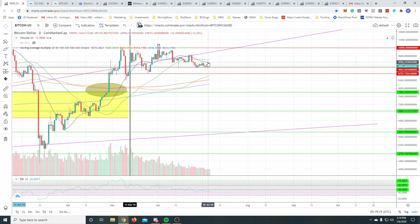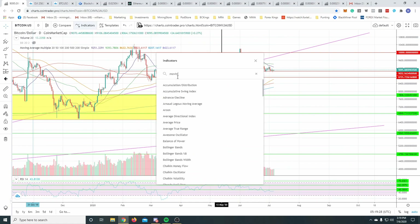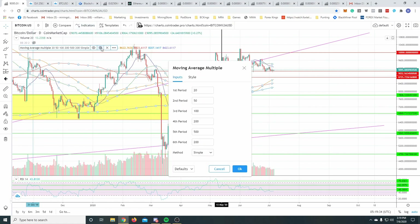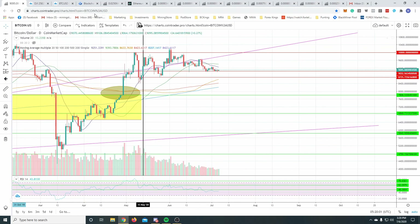I'd like to get above this purple trend line here. We're sitting below it, and we're also sitting below the 20-day and 50-day moving average. If you're not tracking these moving averages, you can add them by heading to the indicator section, typing in 'moving averages,' and I use 'moving averages multiple.' That lets you put in your 20, 50, 100, 200, 500-day moving averages and change the colors. The purple is the 20-day and green is the 50-day.